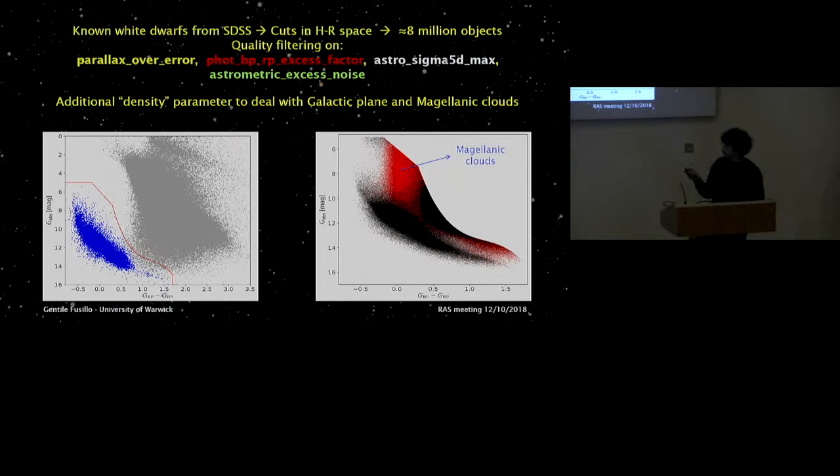This further selection first needed some cleaning. We relied on Gaia flags — mainly parallax over error, the photometric BP/RP excess factor, astrometric sigma_5d_max (which can help spot when things have gone wrong in the five-parameter solution), and astrometric excess noise (which flags objects with less reliable parallax measurements). Using these flags, we brought the sample down from eight million objects to about 800,000.